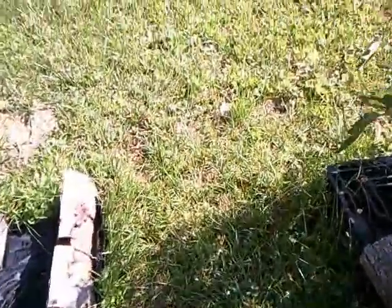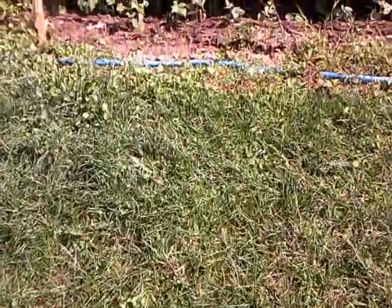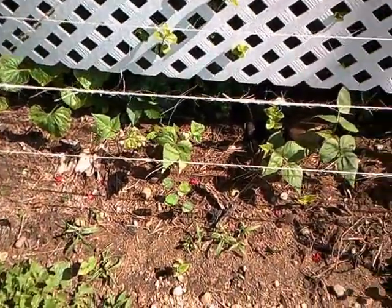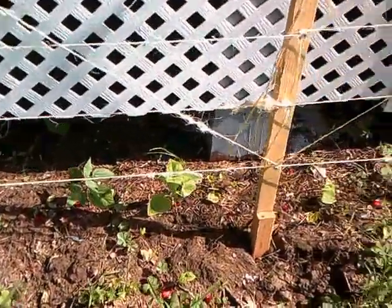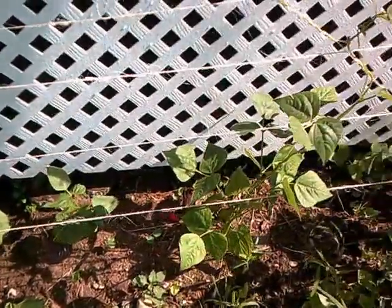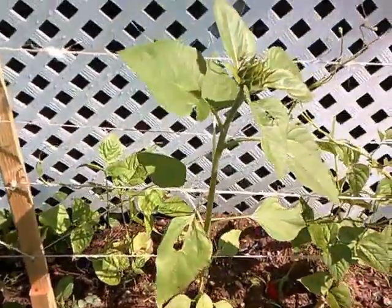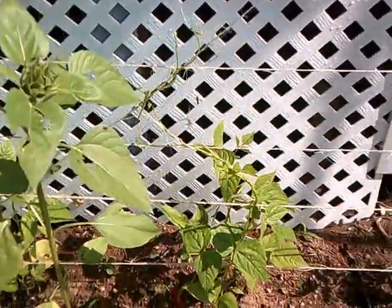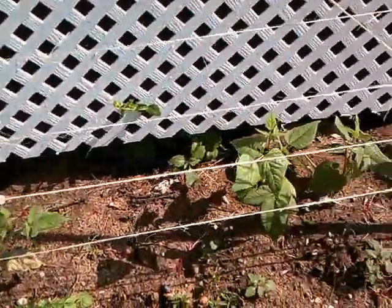My green beans are over here. This section isn't doing too well, but it gets better as I go along. Here are some that are doing really well — these are pole beans — and there's a little sunflower that just decided to plant itself right there. And here are some more beans that are doing really well too.